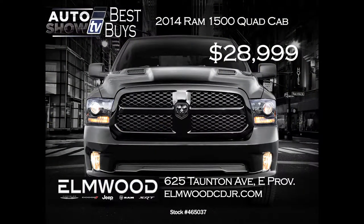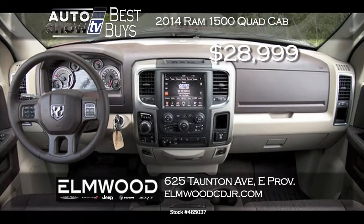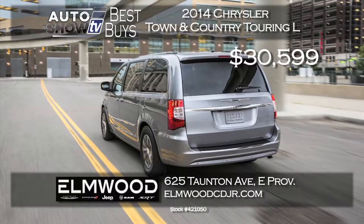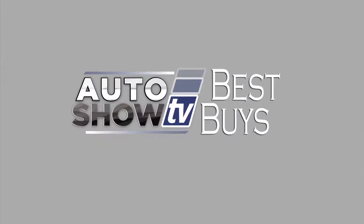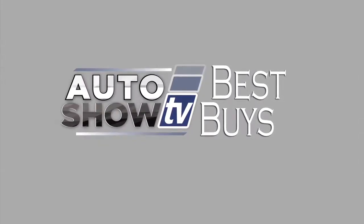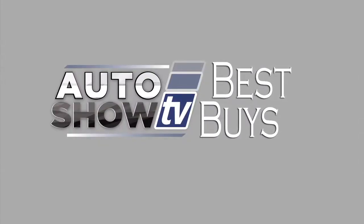If you've been waiting for the new 2015 Subaru Forester, Anchor Subaru has them now — offering the 2015 Forester 2.5i at just $21,790. They have lots of trim levels and colors to choose from, and it includes the Anchor lifetime assurance plan. At Elmwood in East Providence, they're offering a 2014 Ram 1500 quad cab with the Ram box for $28,999 delivered — very nicely loaded and save over $5,000. Elmwood also has a really low price on the Chrysler Town & Country L model, slashed over $8,000 to $35,999 with 0% financing available. That's Auto Show TV's Best Buys — for more info, go to theautoshow.tv.